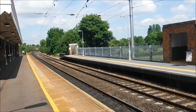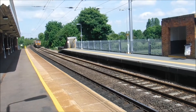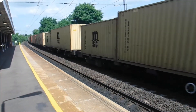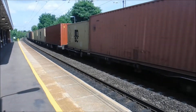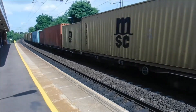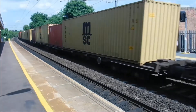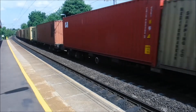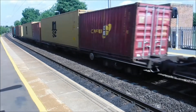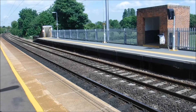Right, got a container train now at speed about to pass Needham Market station. Here it comes. Awesome! That one was fully loaded.